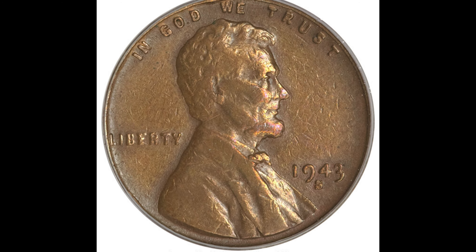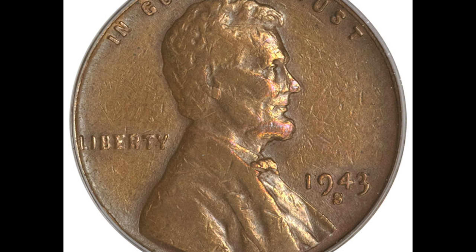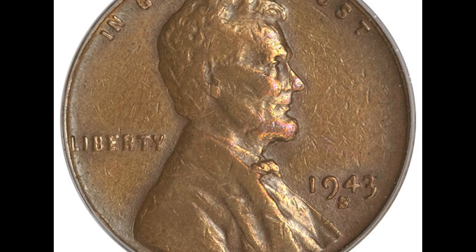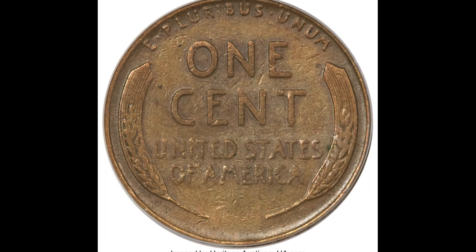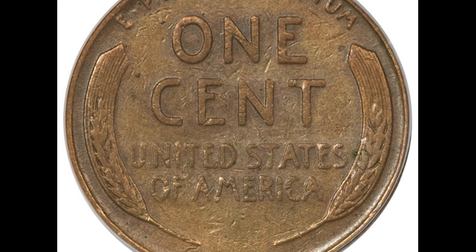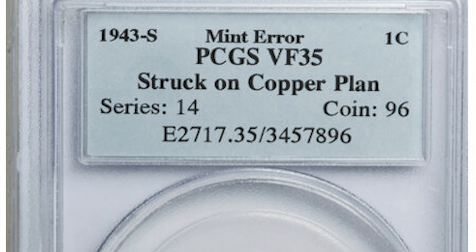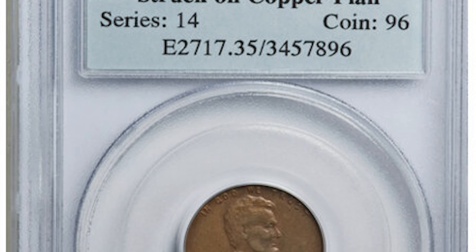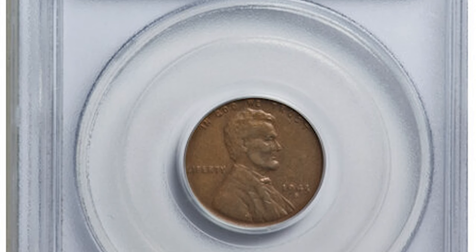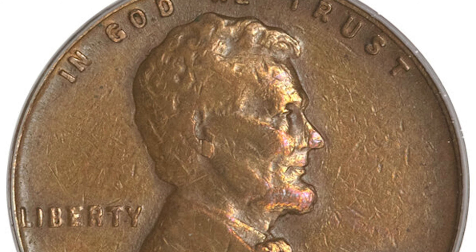Here's a copper 1943-S penny. Pennies were only supposed to be minted on steel planchets in 1943, but this 1943-S penny was minted on a copper planchet. It graded far from MS-70 — it only came in at VF-35. Despite the poor grade, this rare coin error sold at auction for $207,000.